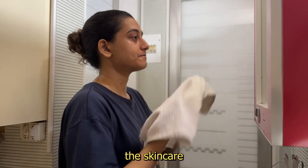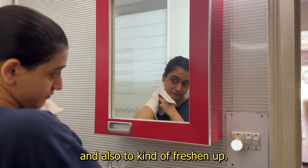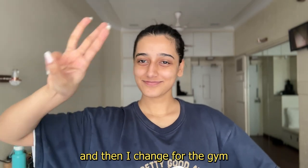So just water to remove the skincare from my previous night and also to freshen up. Then I brush my teeth, get myself my hot water and lemon, some breakfast, and then I change for the gym.